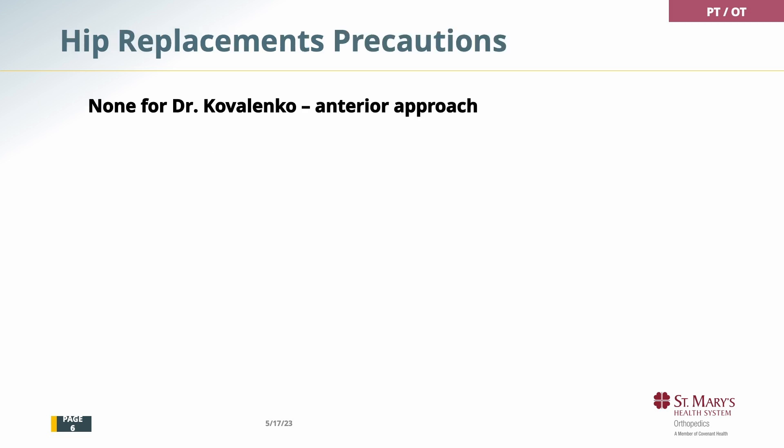If you have a hip replacement, there are no precautions. This is an anterior approach that Dr. Kovalenko does, which means he accesses the joint from the front of your body. One of the advantages of an anterior approach is you don't have to worry about precautions. Some of you may have had a posterior approach, and those patients could not do certain movements. To not have precautions is really nice. After hip replacement with Dr. Kovalenko, there are no precautions — you don't need to worry about moving the wrong way.